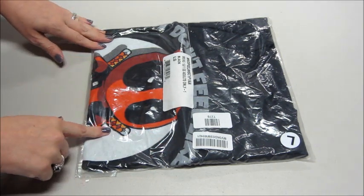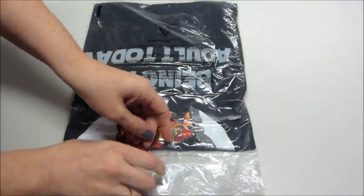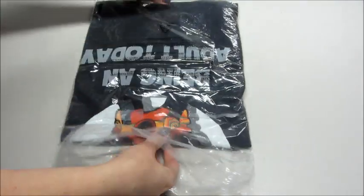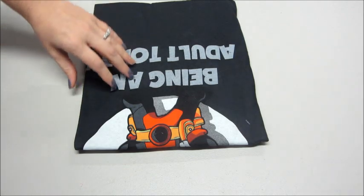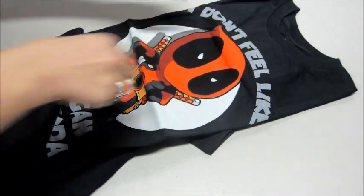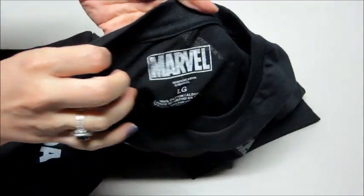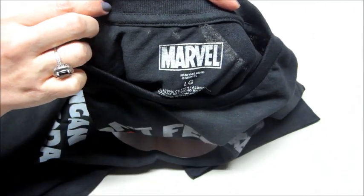So I did get a size large and I got a Deadpool shirt. Let's take it out of the package. I love Deadpool. It is a very nice shirt — it is official licensed t-shirts by Marvel, right there on the tag.